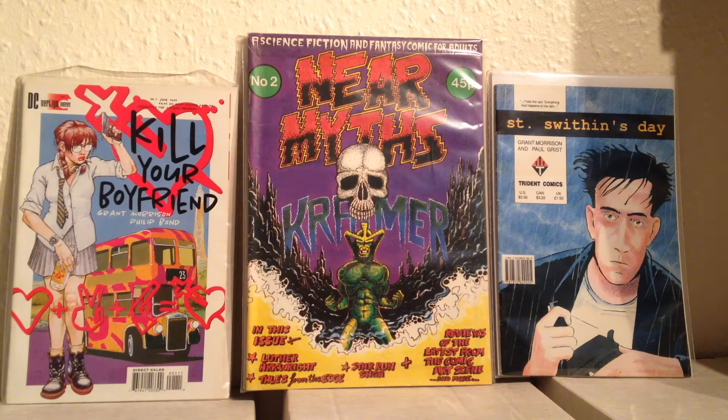This is Kill Your Boyfriend — it's a Vertigo book from around '95. And then this one's even earlier: this is Saint Swithin's Day. The publisher's called Trident — there was a magazine or comic just called Trident, and I think there were five issues of it. Saint Swithin's Day is in it in four parts, either issues one to four or two to five, I can't quite remember.